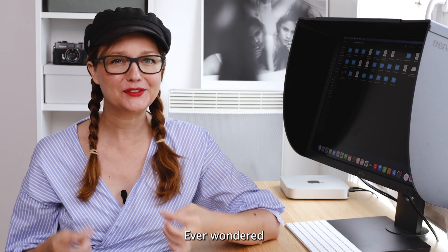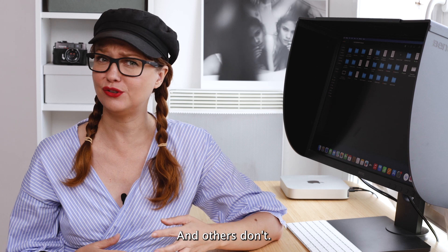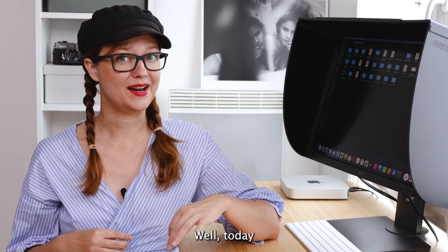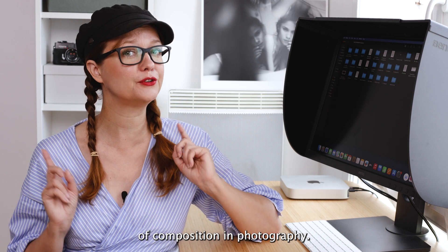Hey everyone! Ever wondered why some photos just click and others don't? Well, today we are diving into the magic of composition in photography.